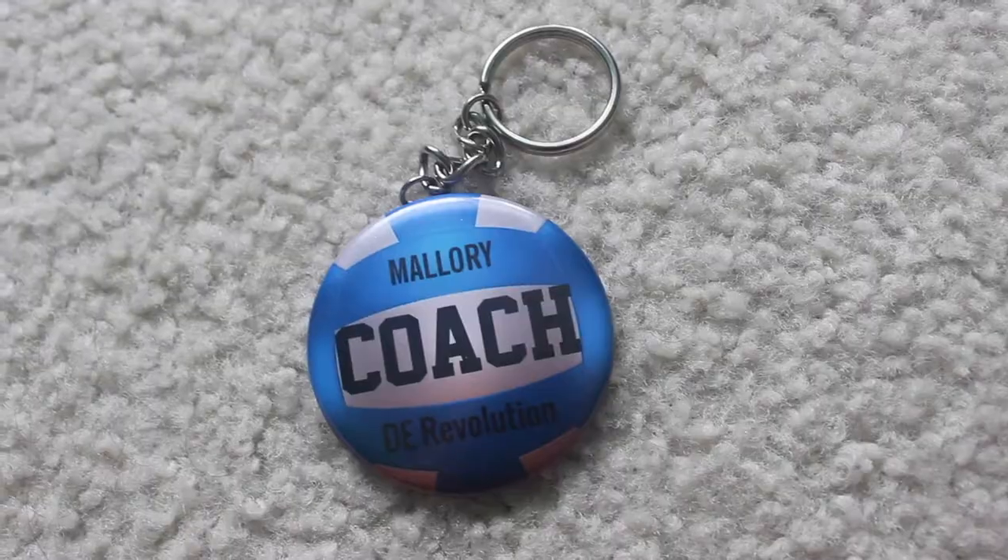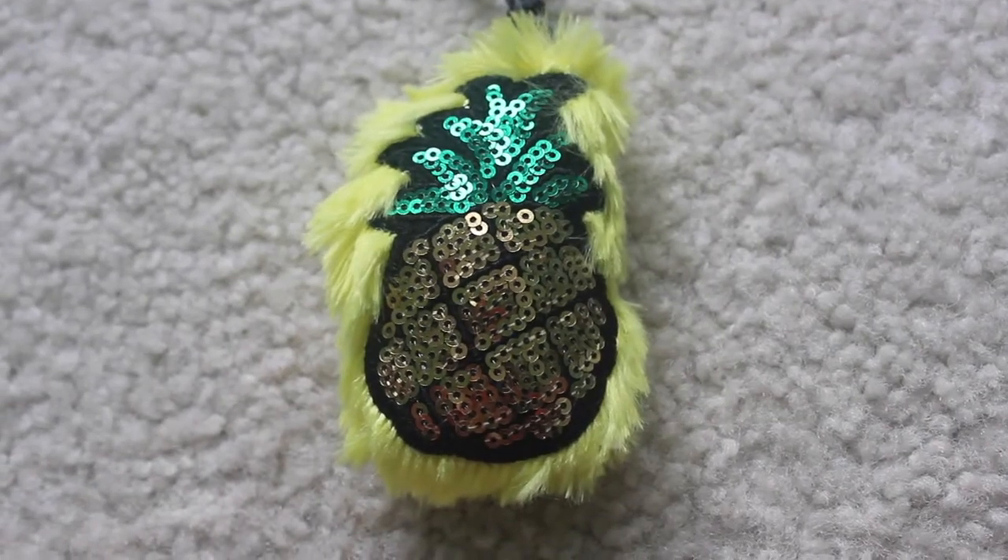This one I got from one of my friends for the first season that I coached volleyball — not this season but the previous one. It just says 'Mallory Coach DE Revolution' and I think it's really cute. I haven't used this one in a while — I need to use this one again. And the last one isn't really a keychain, it's more of a clip-on thing — it's a little pineapple with sequins on it and a giant piece of hair apparently.